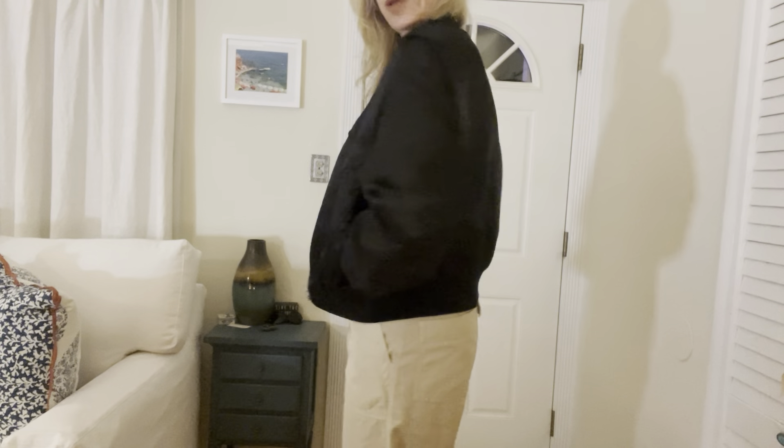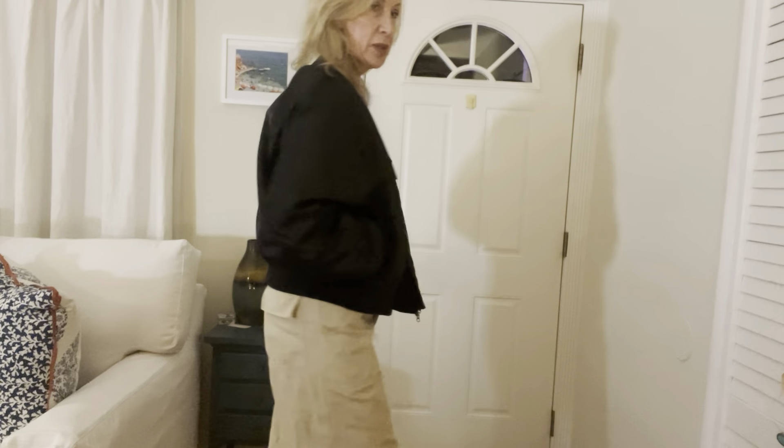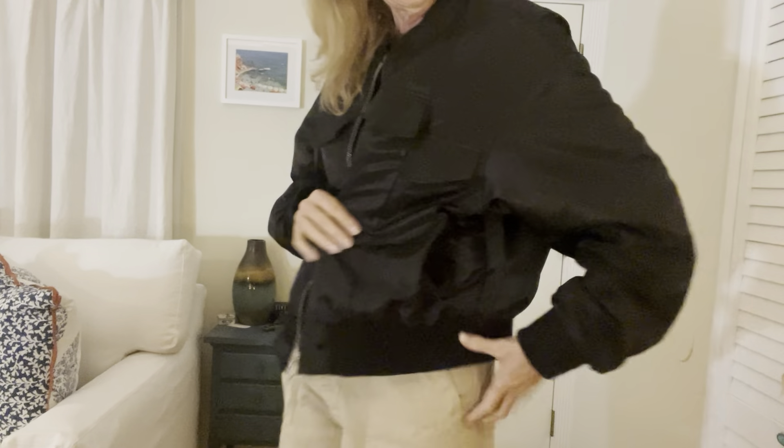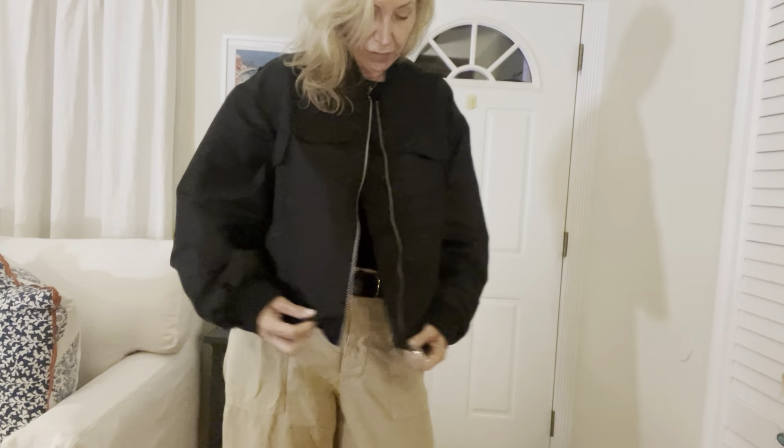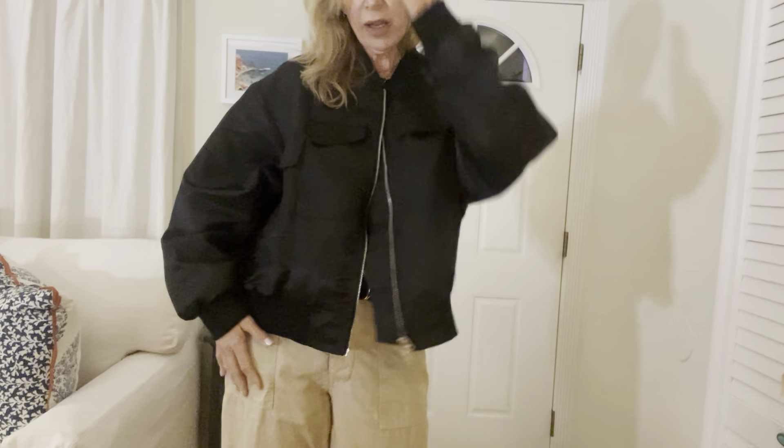This is the onyx bomber from Frankie Shop. I think it's sold out, but it was sold out before and I put my email down and they sent me a link that it was back in stock. So if you like it and it's out of stock, you can always wait — it does come back. It has pockets, and this is a size medium-large; it's oversized.